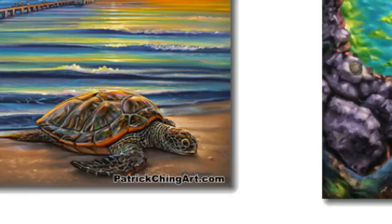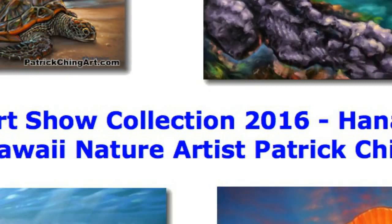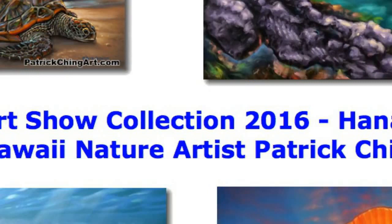To Feel a Sunrise: a treasured find is a rare sunrise shell which radiates many colors from its center. It is considered extremely lucky to find one on the shore. One of the best times to come across one is at sunrise. To view the entire Kai Ocean art collection, visit his website at PatrickChingArt.com.